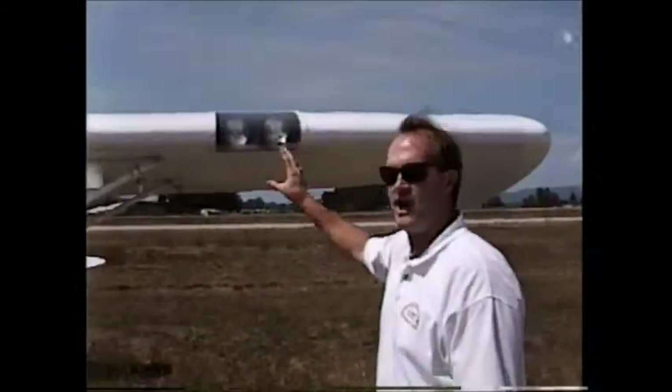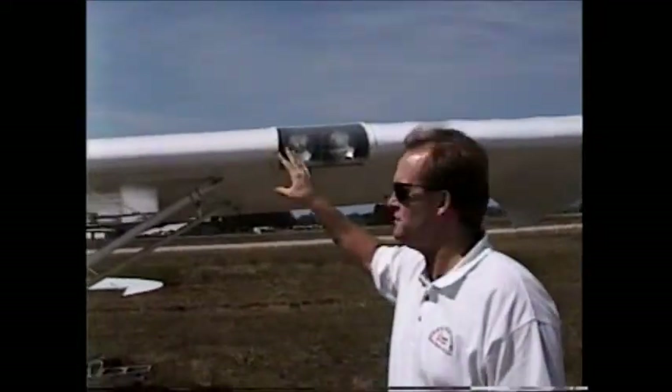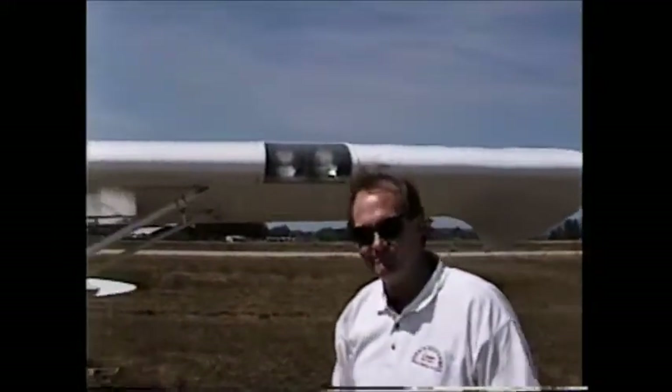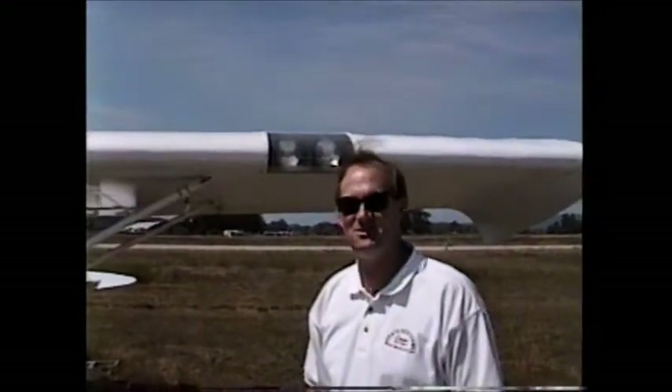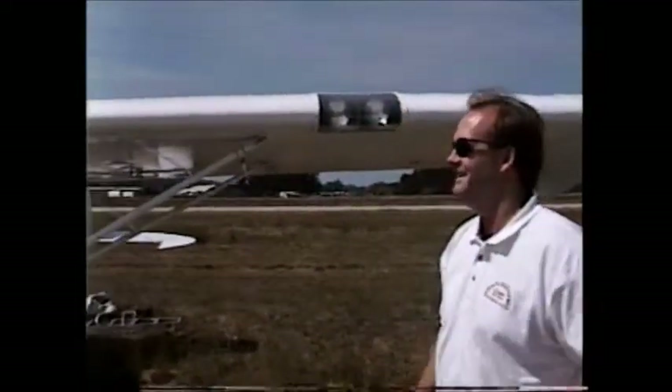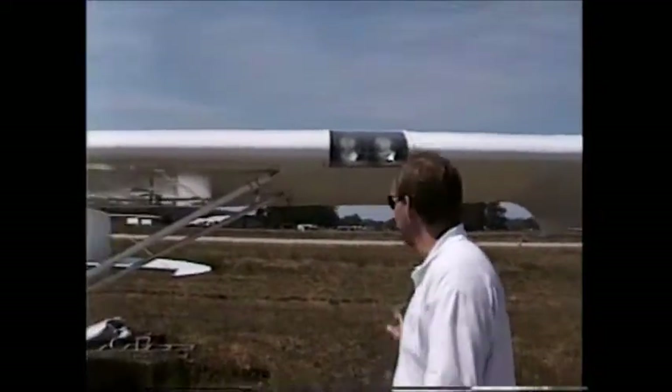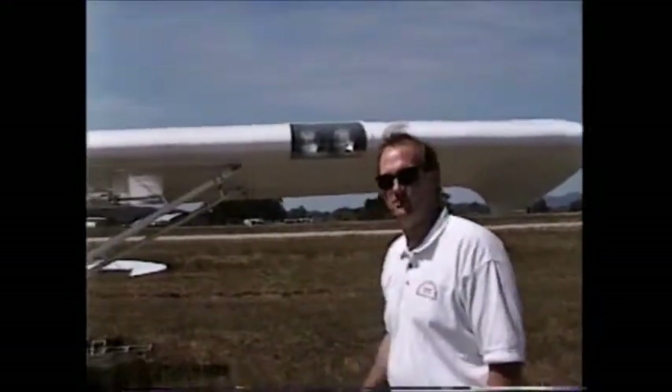Now, this was a design flaw with this particular plane — these are your turn signals. But if you'll notice on the opposite wing, they forgot to put them in. That was a design flaw that Jerry just overlooked. They're on the front, not on the back. That's a little design flaw there, but it still works pretty good.